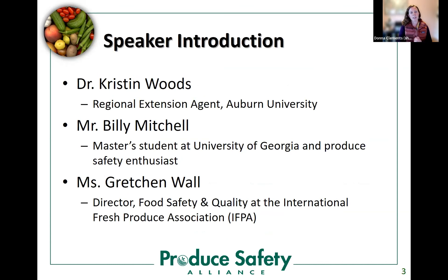Just to get started, I want to give a quick introduction to our three speakers. We have Dr. Kristen Woods, who used to work for the Produce Safety Alliance and is now a regional extension associate with Auburn University. We have Mr. Billy Mitchell, a produce safety enthusiast and current master's student at the University of Georgia, who many of you may know from the Local Food Safety Collaborative. And we have Ms. Gretchen Wall, also formerly with the Produce Safety Alliance, now director of food safety and quality at the International Fresh Produce Association, or IFPA.